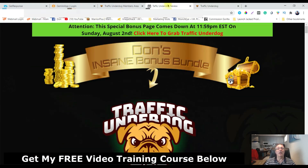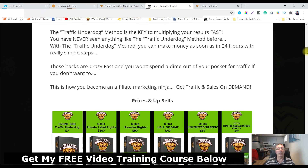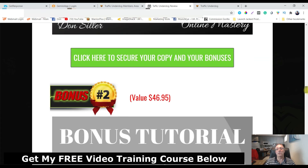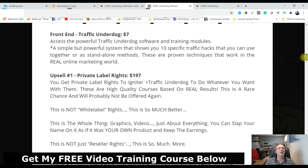Let's go over and look at the price of the product and the OTOs — one-time offers. Here's the bonus page with a bit more about what Traffic Underdog is all about. Here's the front end, and all the bonuses are listed here if you want to review those as well.